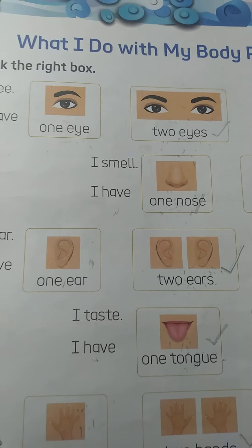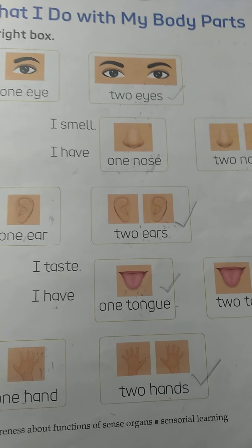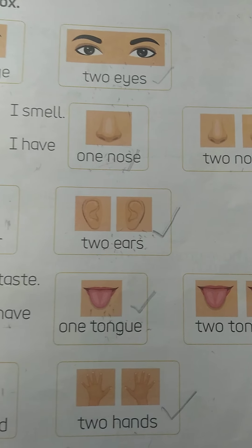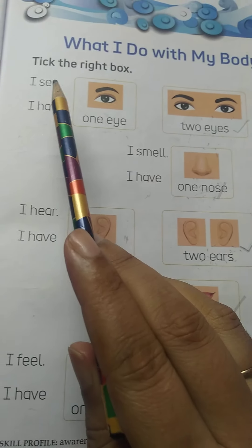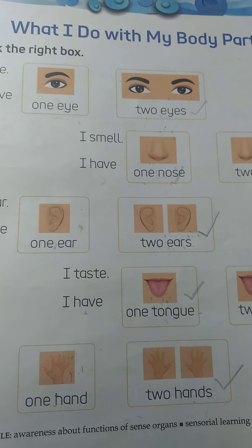So kids, in this way you have to complete this page. Okay, so this is your homework. This is your EBS book and this is page number 13. You have to tick the right box. Okay.